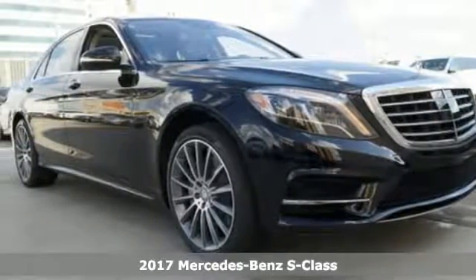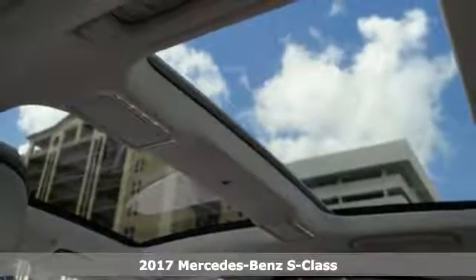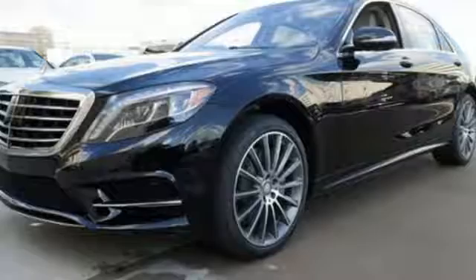Here's a 2017 Mercedes-Benz S-Class. This S-Class is powerful and attentive, a considerate luxury vehicle that's built to do more for you.